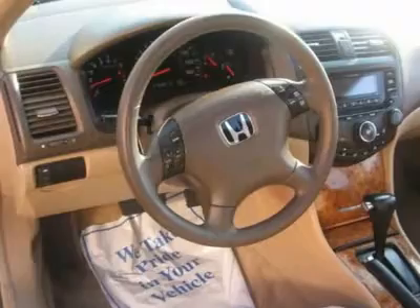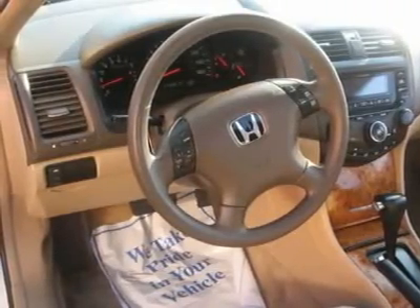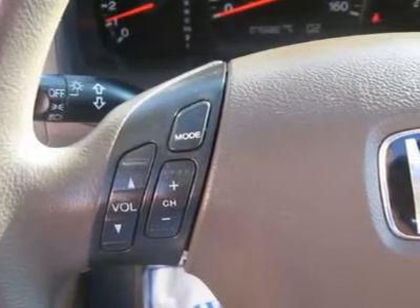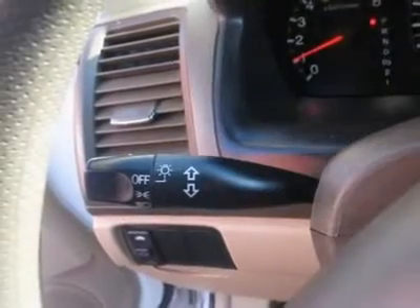Air conditioning, climate control, dual zone climate control, cruise control. Power steering, power windows, power door locks, power mirrors, leather steering wheel, leather shifter.